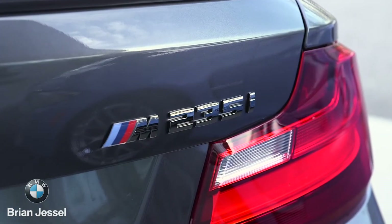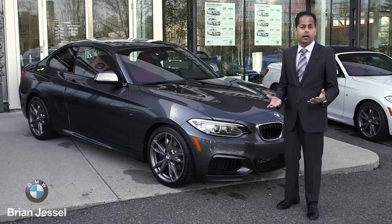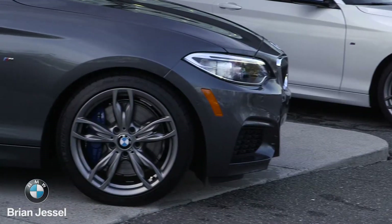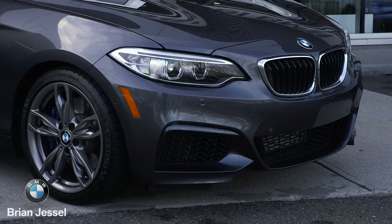The 2016 M235 comes standard with the M Sport package. It has the upgraded brakes with the blue brake calipers. You also get the 18-inch M wheels.